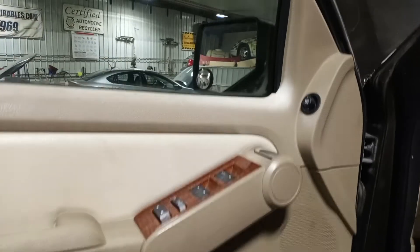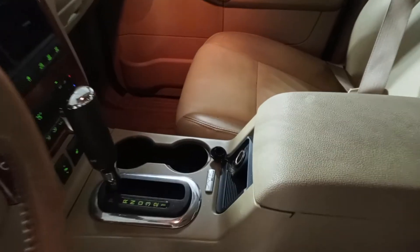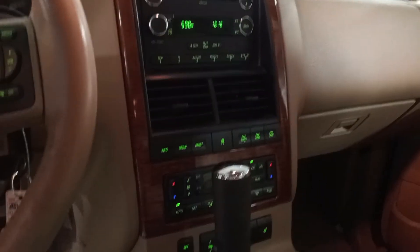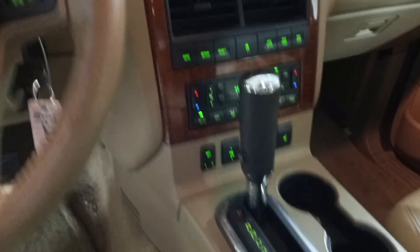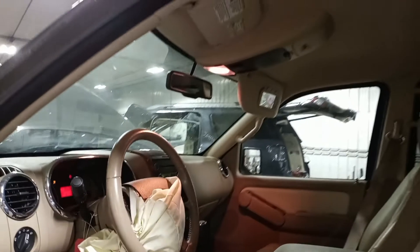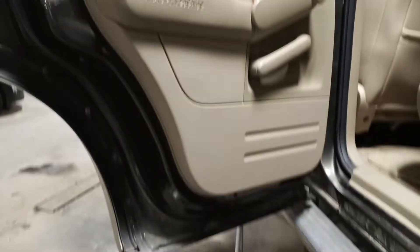Tan interior, power driver's seat. Miles won't display with the door open. This one only has second row seats, no third row.